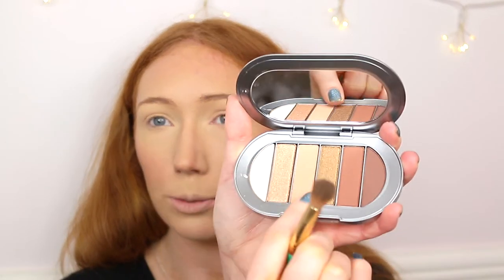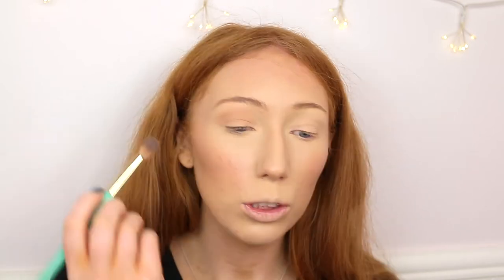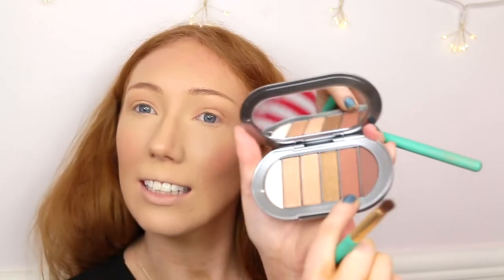The first shade I'm going into is the matte brown in the middle, using it as a transition shade. All my brushes have been cleaned so there's no residue from other eyeshadows. It automatically picks up a lot of product but not to the point of fallout. It blends very nicely and builds very easily. It's a very neutral shade with like a peach undertone to it.